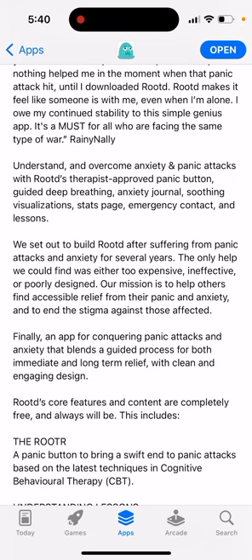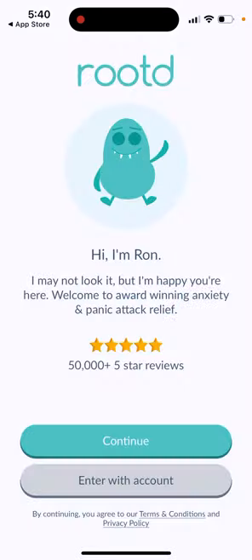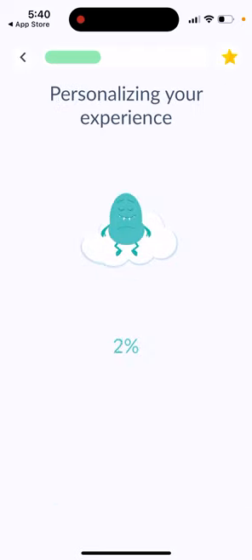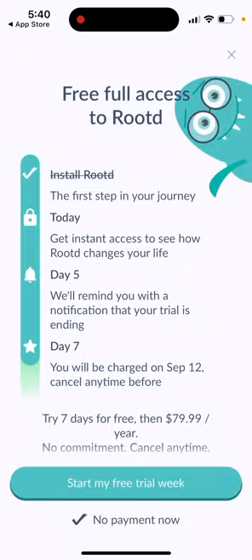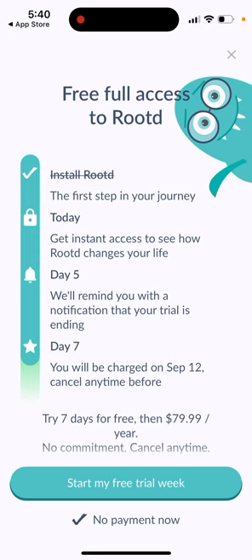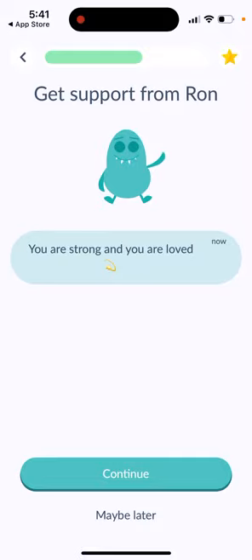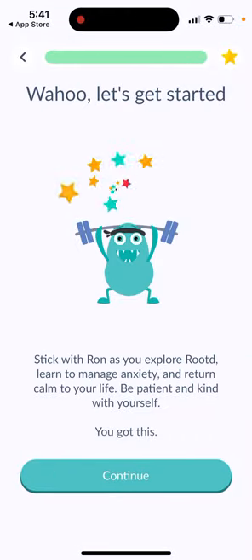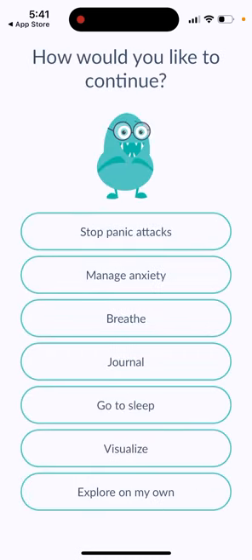Rootd offers therapist-approved features including a panic button, guided debriefing, anxiety journal, soothing visualization, start speech, emergency contact, and lessons. When you open the app, you can set goals like stopping panic attacks, managing anxiety, or learning to relax. It then prompts you to upgrade — seven days free, then $80 per year — but you can skip and start the free trial with no payment required.